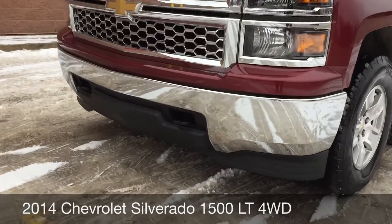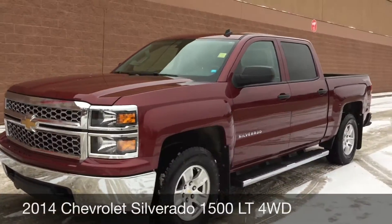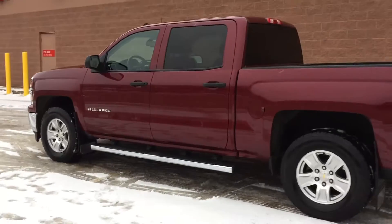To start, I want to show you the chrome front bumper and the front tow hooks right there. 17-inch aluminum alloy wheels are on this vehicle. Running boards along the side just make it a little bit easier to get into that cab.